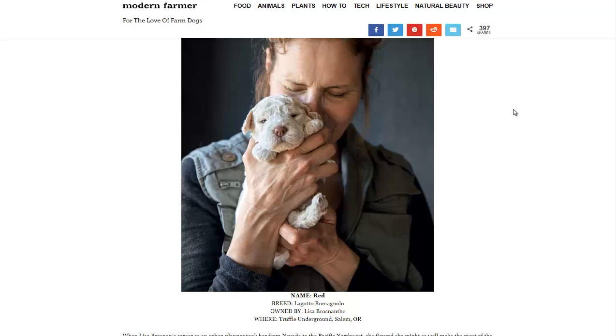Then they have the Lagotto Romagnolo — I'm sure I'm mispronouncing that — it's basically an Italian water dog. I've looked into these as a truffle hunting dog because that's what they were bred for, as well as bird retrieving for hunting. They are long-lived, don't grow too big but aren't too small, and don't have too many health problems. Sometimes there's a little childhood epilepsy, but a good breeder can usually get that out of their breeding line.